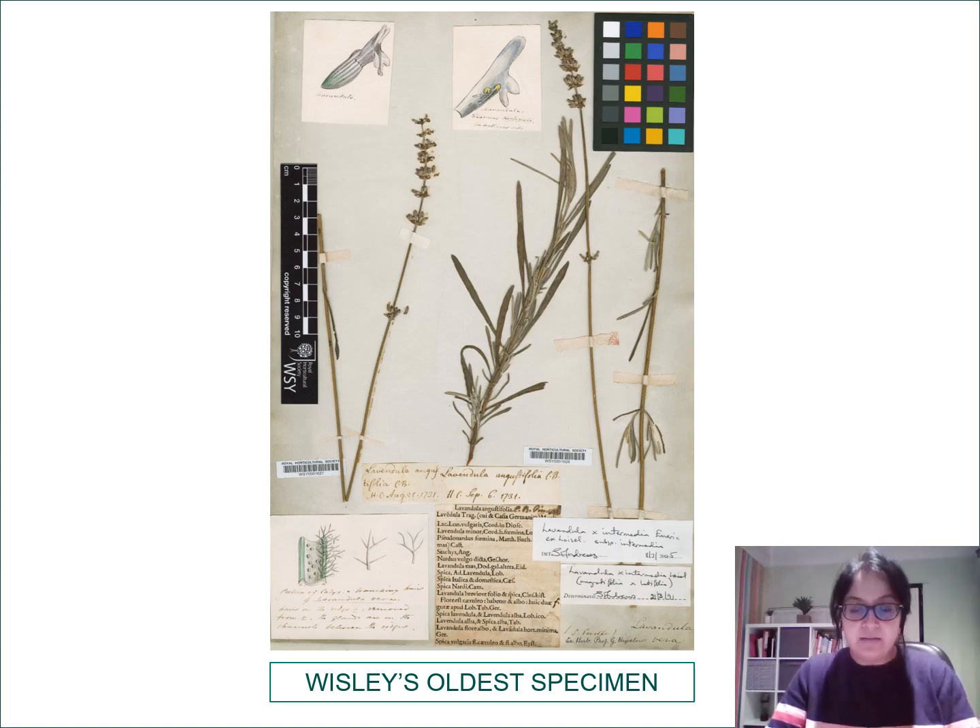I want to show you Wisley's oldest specimen. This is a dried and pressed plant from 1731 — nearly more than 200 years old — and it's in very good condition. You can still get a faint lavender scent from it. We very much cherish this specimen; it's a lavender, and one of our oldest.